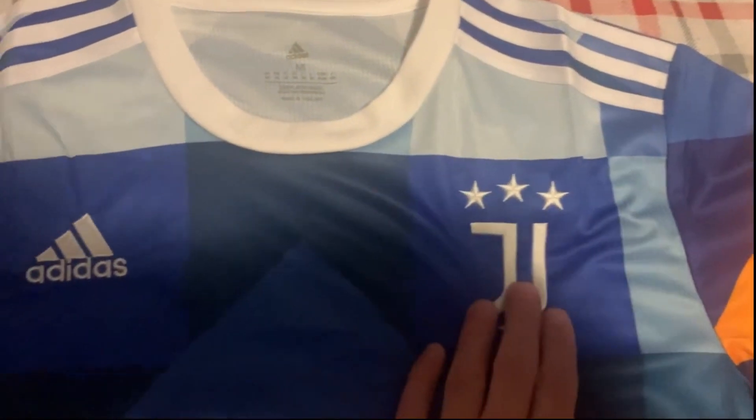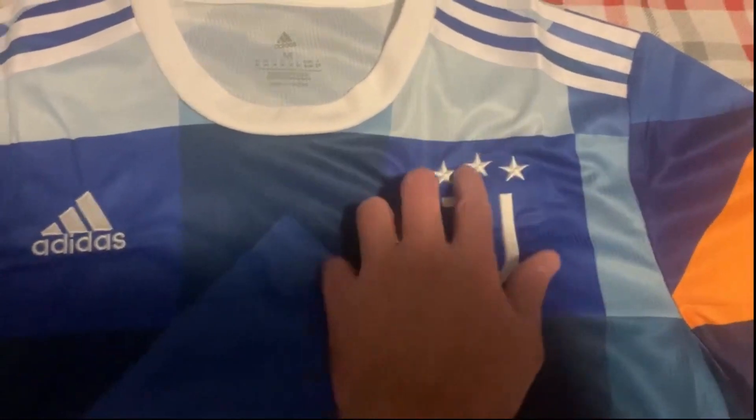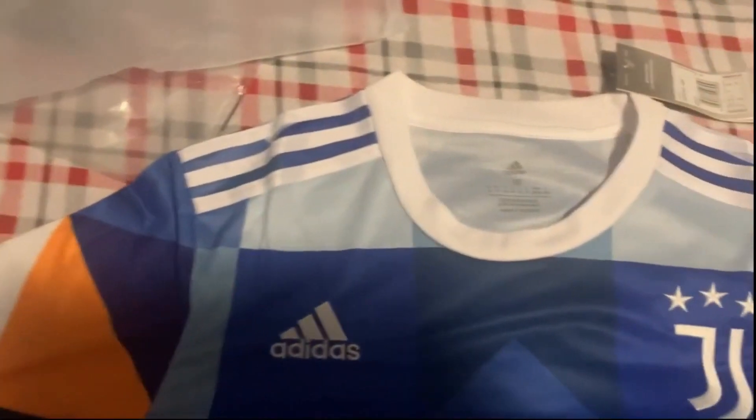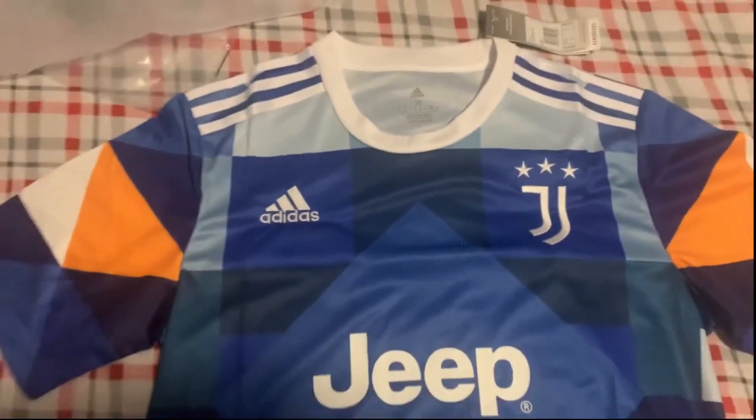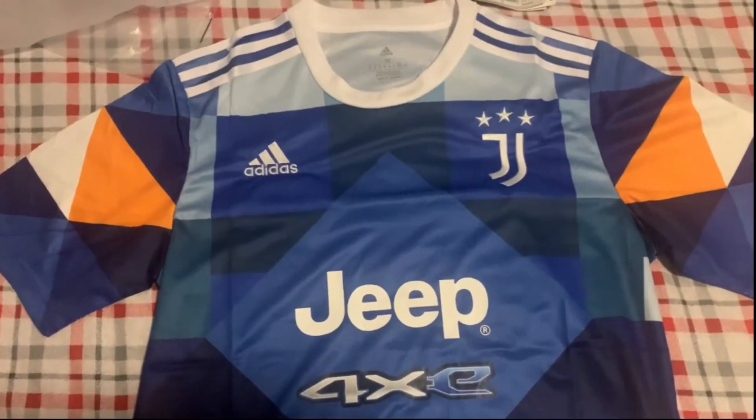I really like this triangle diamond kind of pattern going through it. The Jeep logo feels really good, the Juve logo feels really good, and the Adidas logo — everything looks really crisp and sharp. We'll try this on in a second and see how it looks.